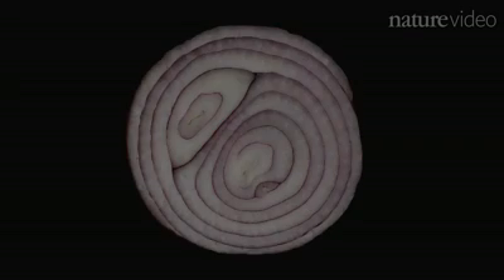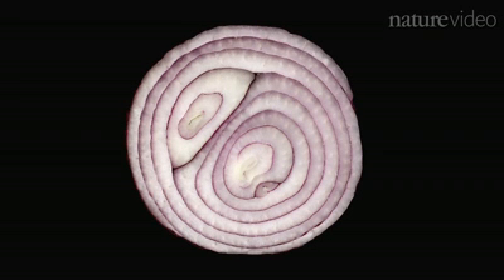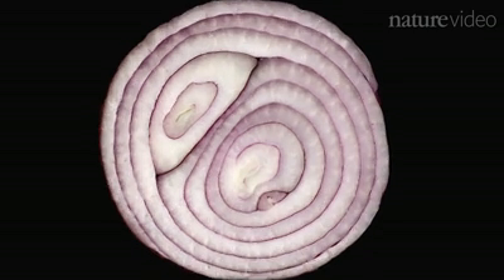Have you ever seen an atom? Seeing as everything's made of them, you have. But have you ever seen one on its own? Over time, microscopes have become more and more powerful, allowing us to see deeper into the world of the ultra-small.